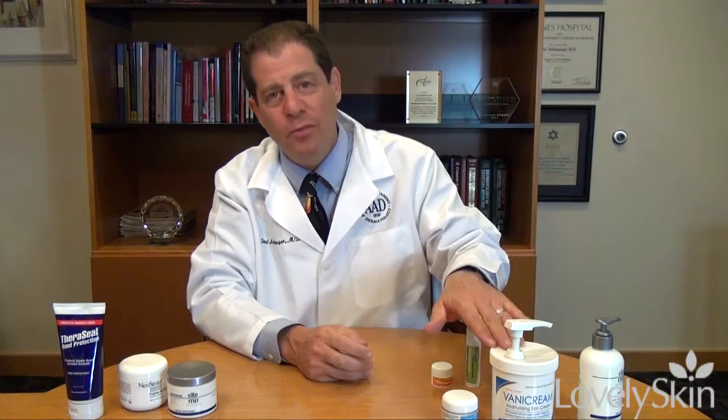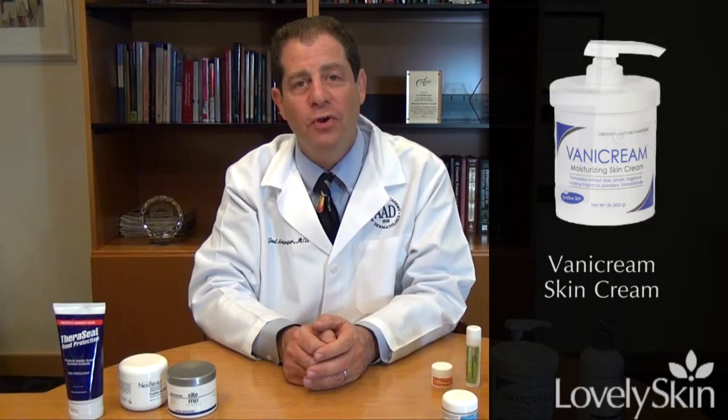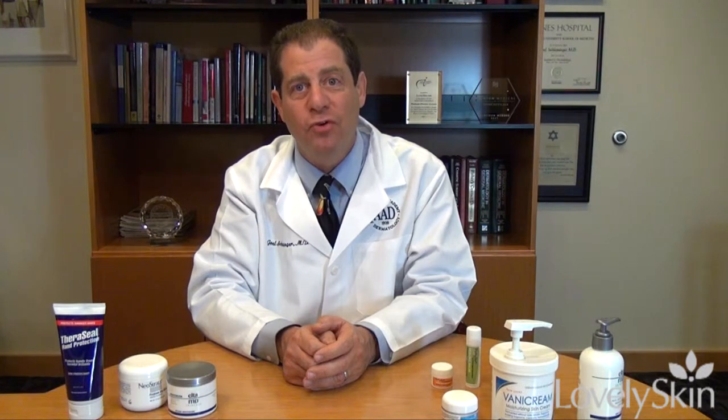First of all, Vanicream — which is my go-to moisturizer — is a very nice and very simple moisturizer. It's a very thick cream and most people don't care for thick creams, but it is helpful for people that have dry areas of their body and want to cover large areas. It has a very nice price and it works very nicely.